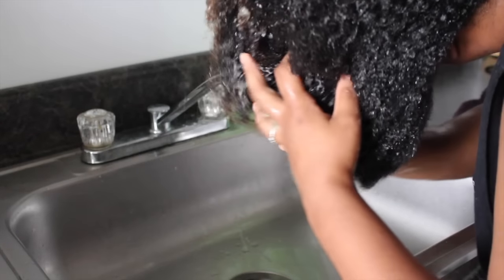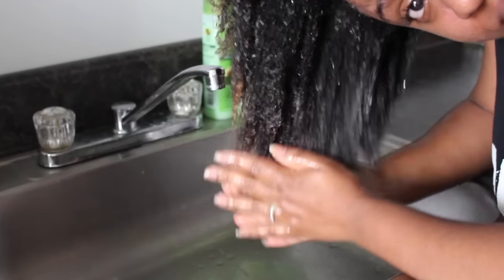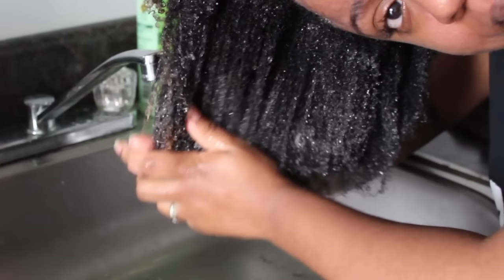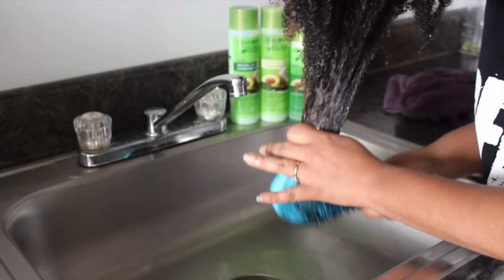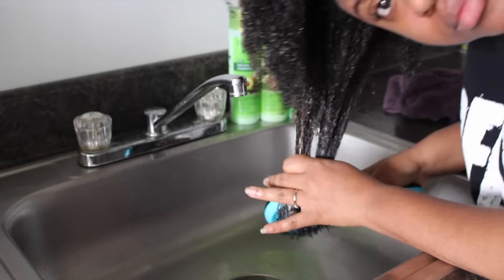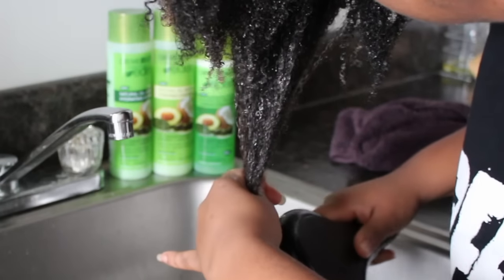After the 10 minutes, there wasn't a super ton of slip. As you can see in the footage, I had to really work to finger-detangle first and then go through with the comb — it wasn't as easy as I expected. Eventually it did start to smooth through my hair and I was able to detangle with no problem, but I really had to take my time with my fingers and my detangling tool before getting there.